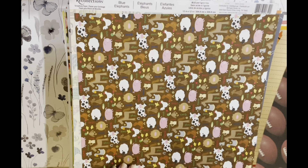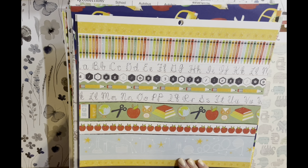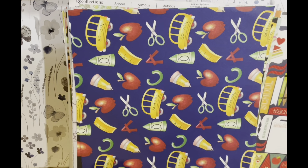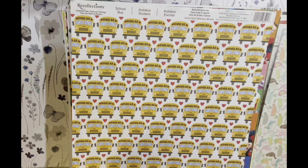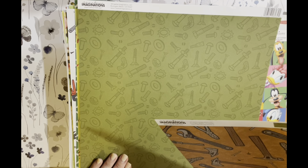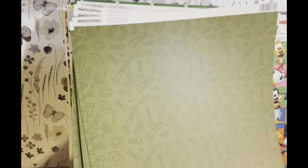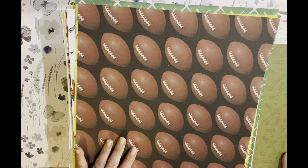Then we have this football paper. We have some farm animals, elephants. We have some school paper — this one does have a little piece cut out. Then we have these kind of parts: this school paper in blue, have it in black, have this map paper, some birds and school buses, Disney characters. This is called 'Be a Man.'